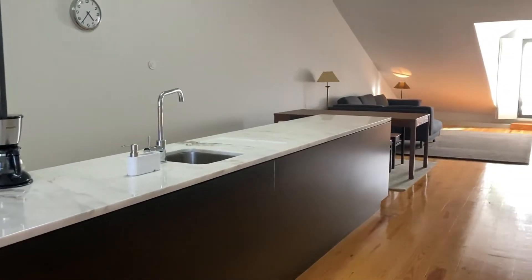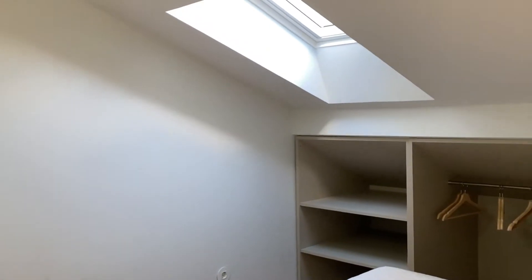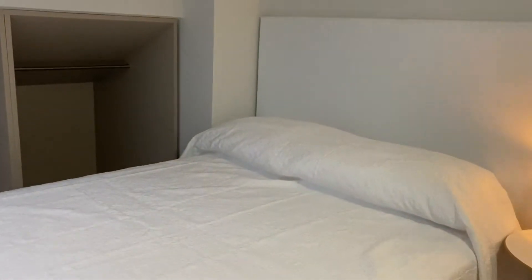This is the kitchen and we'll go there in a second, but first I want to show you the first bedroom. There's a heating unit, a window on the ceiling, plenty of storage space, and the bed of course.